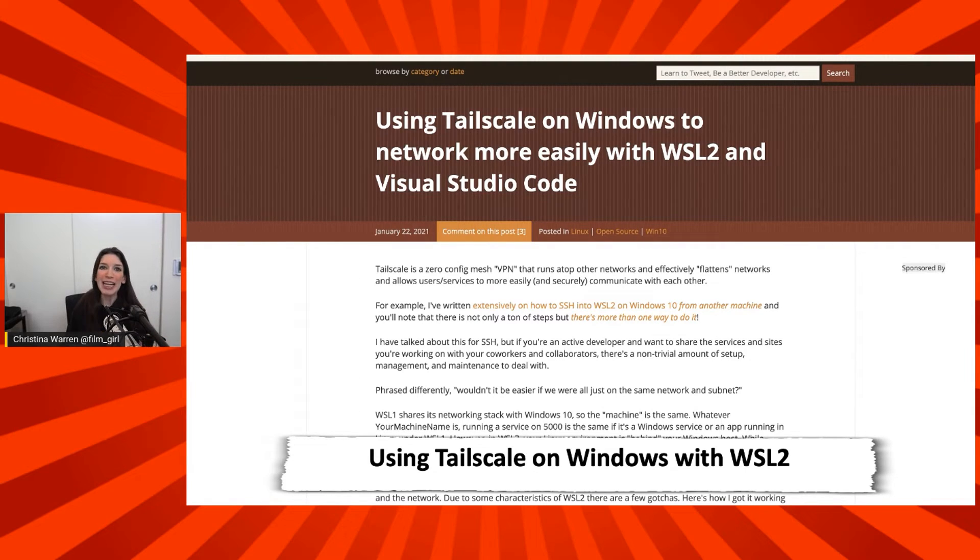What's nice about Tailscale is it creates a really easy way for you to connect lots of different disparate networks together and have them be accessible, even if you're coming in from another machine. If you want a sane-looking domain name, it's safe, it's open source — it's a really cool system. He has a great guide for using Tailscale on Windows with WSL 2 or Visual Studio Code, which is really useful if you're trying to SSH into another Windows machine. Great guide, Scott. Check out the link in the show notes and description down below.